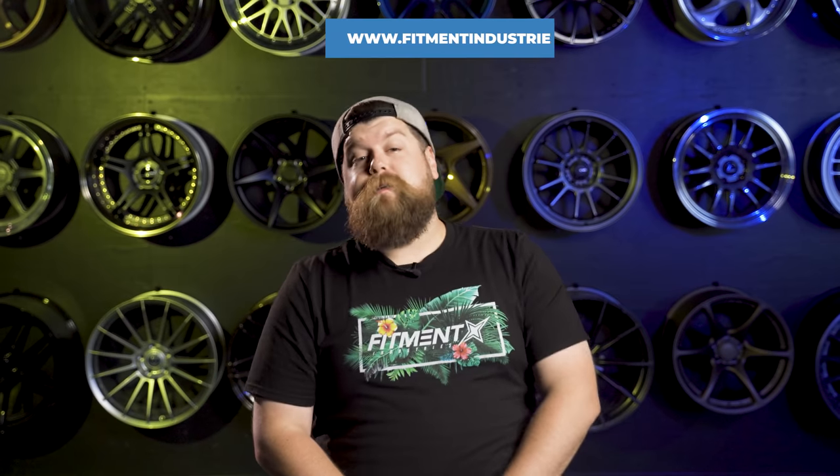And if you like random quirky cars, big fat smoky burnouts, or you want to see some behind-the-scenes action here at Fitment Industries, go ahead and give me a follow on Instagram at seanb.fi. Let's get started.